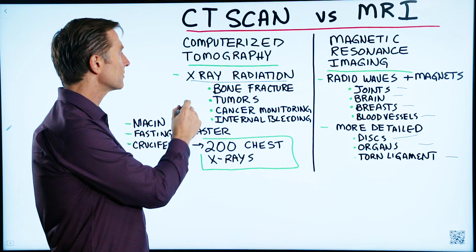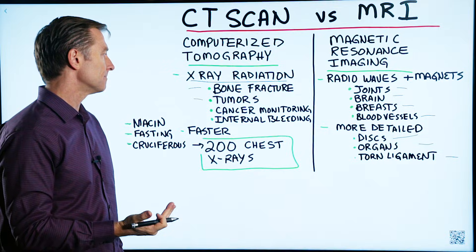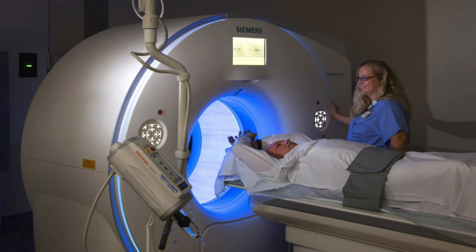CAT scans are good for bone fractures, tumors, monitoring cancer over time, and internal bleeding. It's also faster than an MRI.